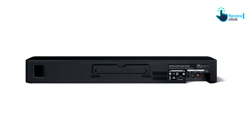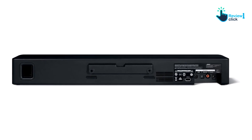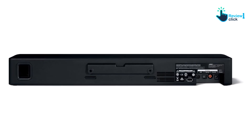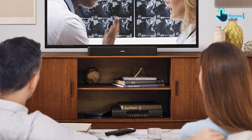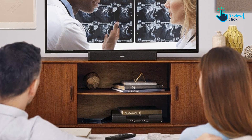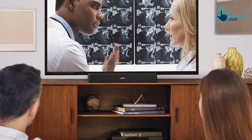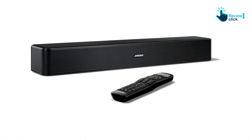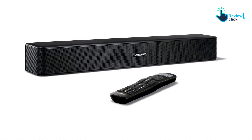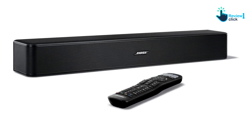A standout feature is its dialogue mode, which crisply amplifies every word and detail, enhancing your movie experience. This attribute makes the Solo 5 perfect for savoring intense cinematic moments. The Bose Solo 5 is also equipped with Bluetooth for wireless music streaming, along with an optical input, coaxial audio output, and a 3.5mm audio input for comprehensive connectivity.